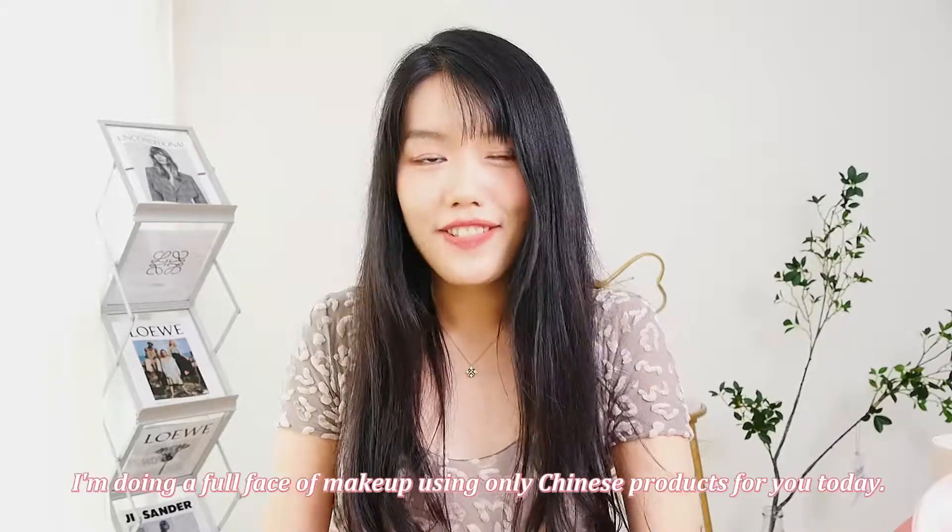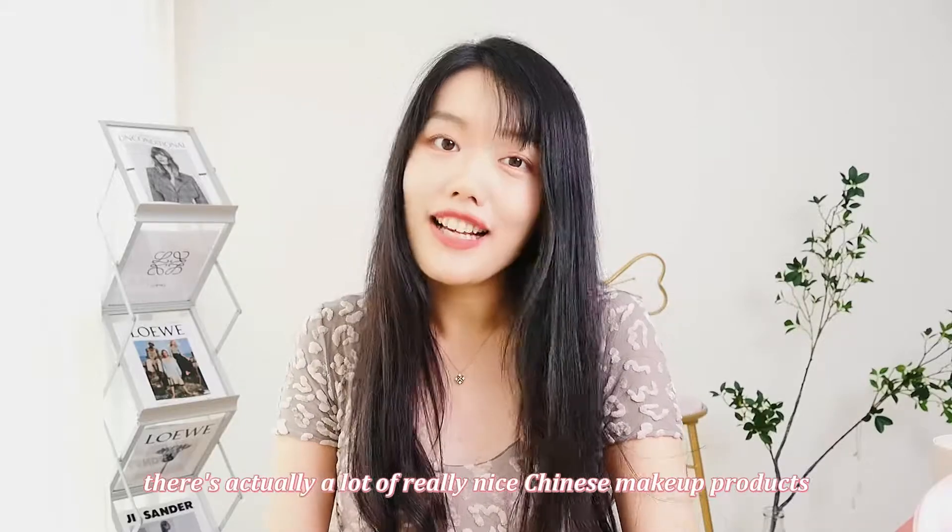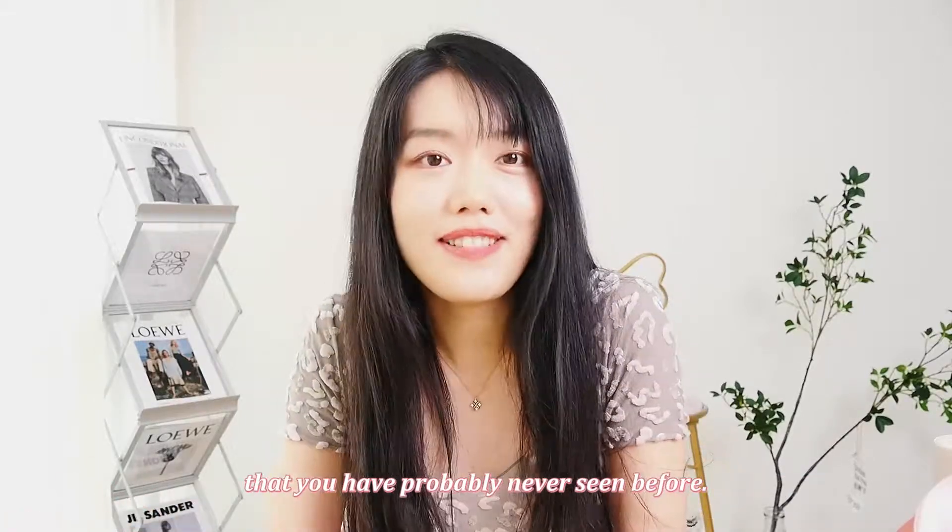Hey guys, this is Bailey from China. I'm doing a full face of makeup using only Chinese products for you today. I thought it'd be interesting for you guys because there's actually a lot of really nice Chinese makeup products that you've probably never seen before.